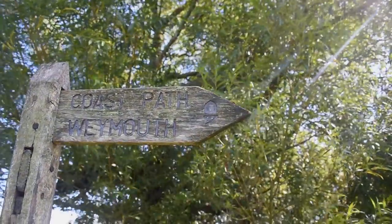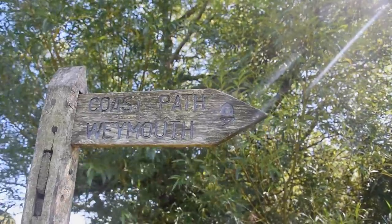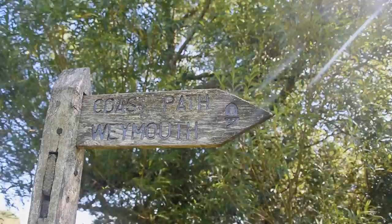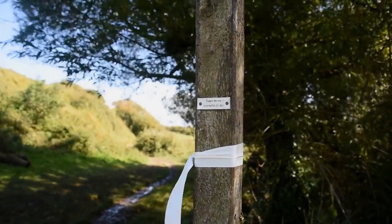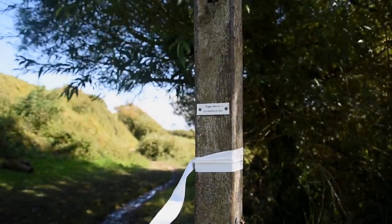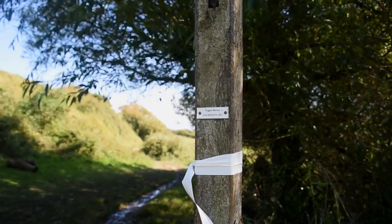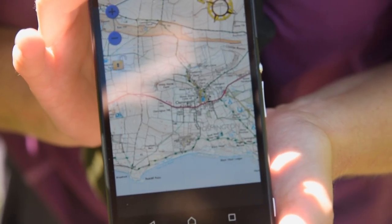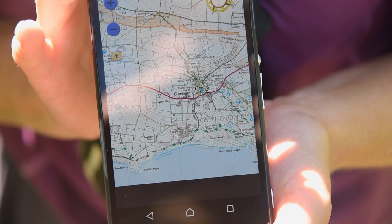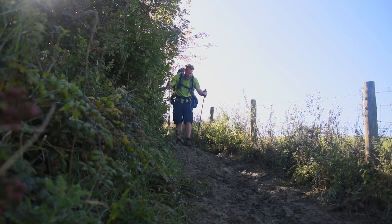This is the trusty acorn symbol that you'll follow for all of the South West Coast Path and indeed all the national trails. The interesting thing is on some of the poles you actually get a place name reference and a grid reference — quite handy if you're not quite sure where you are. You can just check on the OS map. A hill like this needs a skiing technique more than anything.